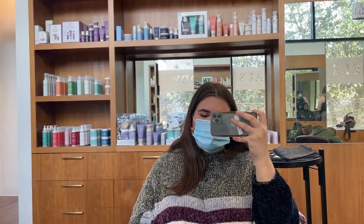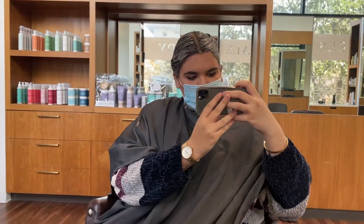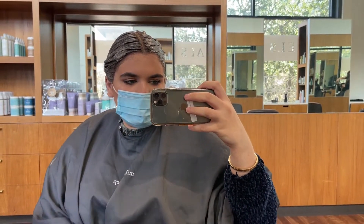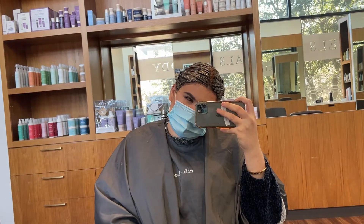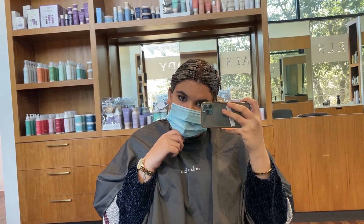I'm here at Milk and Honey and I'm about to get my hair done. I'm processing for 20 to 30 minutes. So we just finished doing my dye and now it's processing. Then I'm going to wash it out and do a blowout.